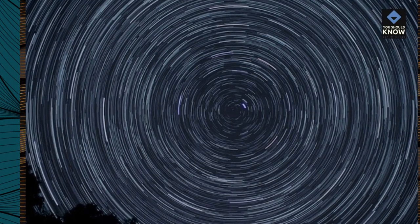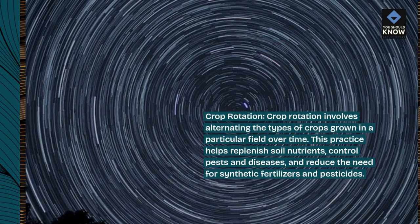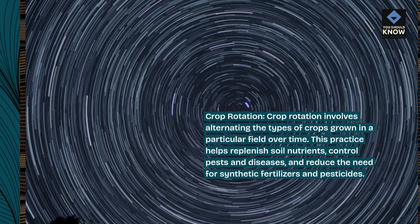Crop Rotation. Crop rotation involves alternating the types of crops grown in a particular field over time. This practice helps replenish soil nutrients, control pests and diseases, and reduce the need for synthetic fertilizers and pesticides.